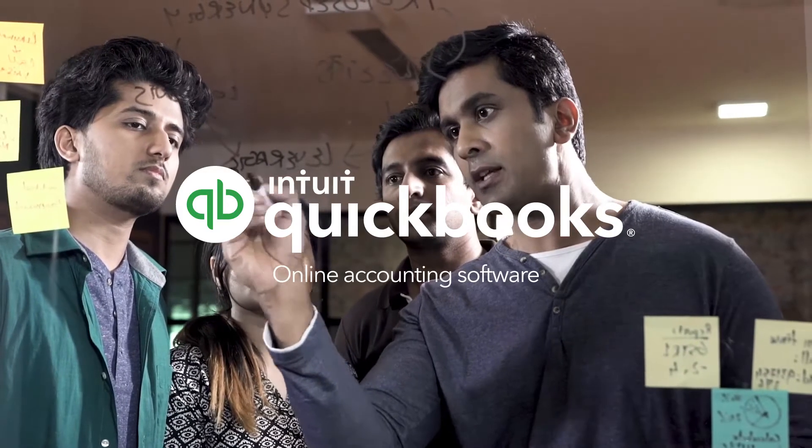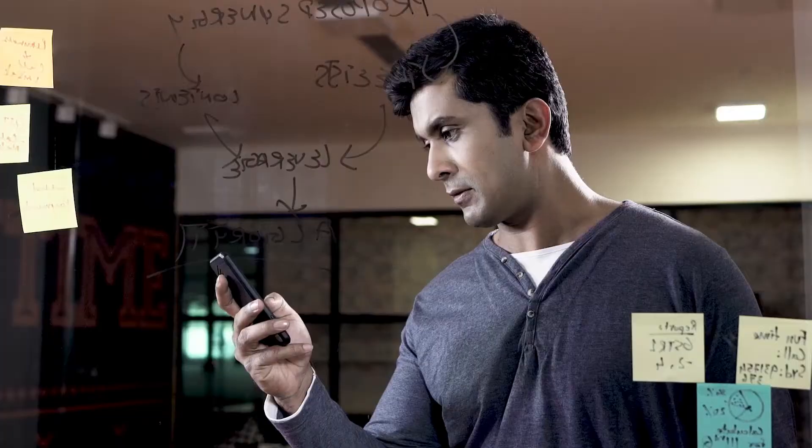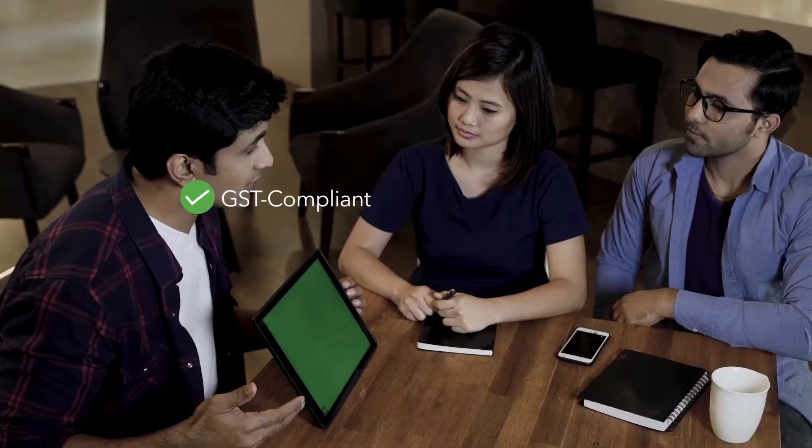QuickBooks Online Accounting Software is now in India. Built to make accounting easy for modern businesses, QuickBooks helps you stay GST compliant minus the hassles.